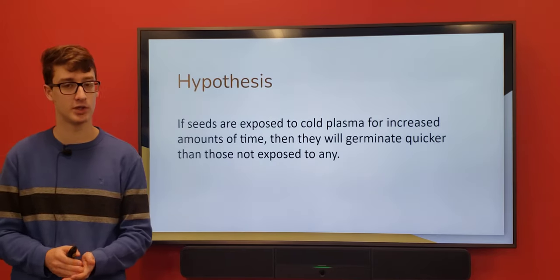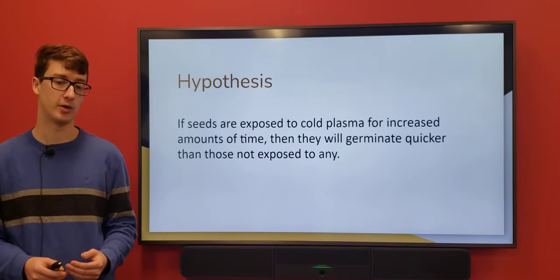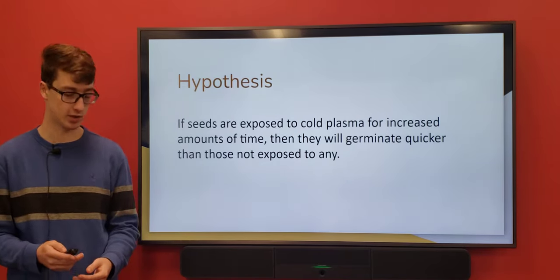My hypothesis was: if seeds were exposed to cold plasma for increased amounts of time, they will germinate faster than those not exposed to any.